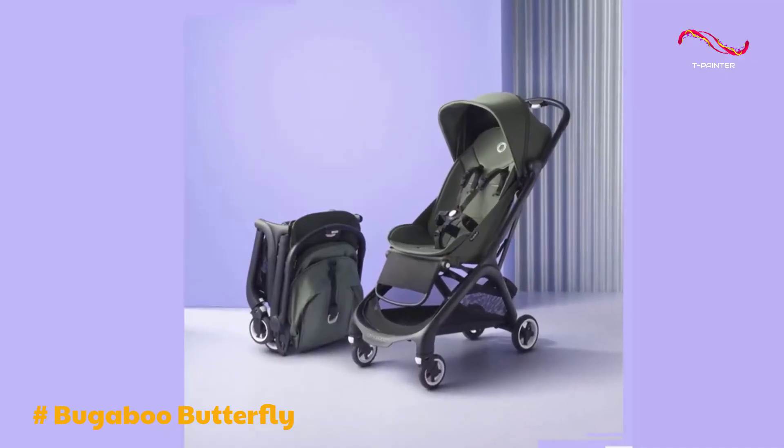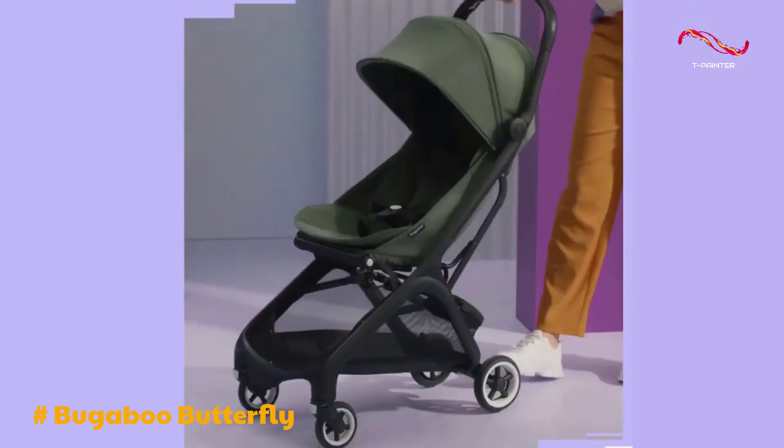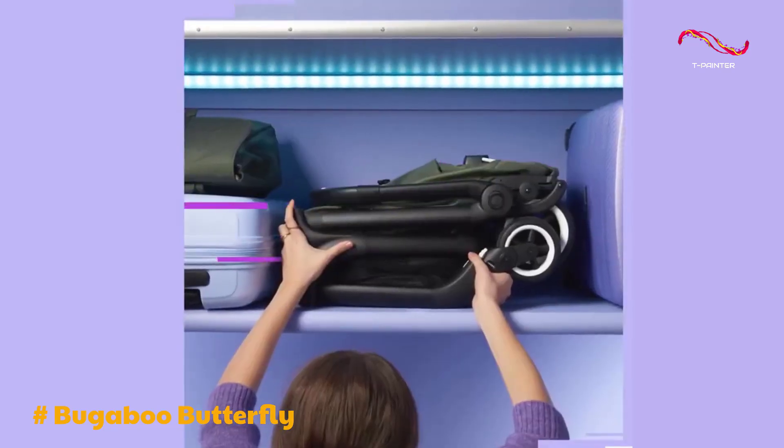In summary, the Bugaboo Butterfly excels as a compact, lightweight, and easy-to-use travel stroller. Its stylish design and functional features make it a top choice for families who enjoy exploring new places with their little ones.